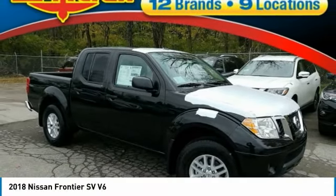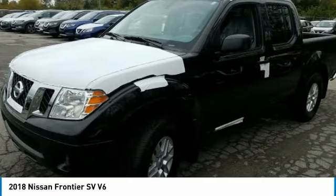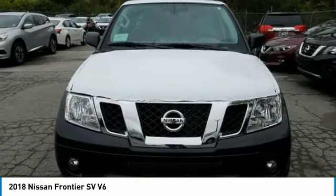The Nissan Frontier offers a full-length, fully boxed frame for strength, serious off-road capabilities, and a 5-star rating for side impact crash safety.